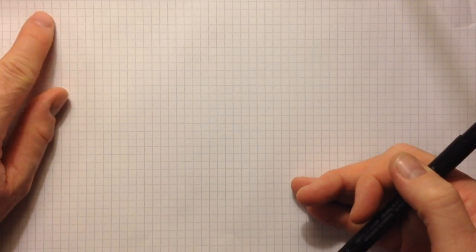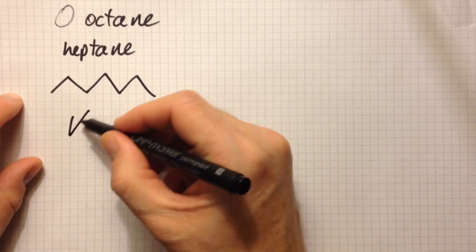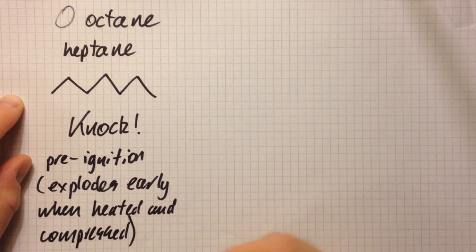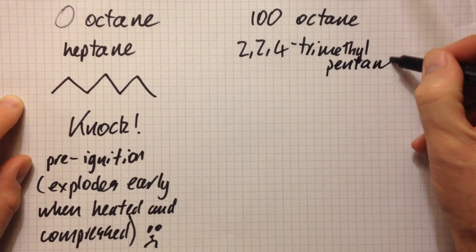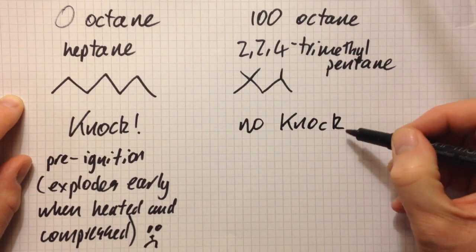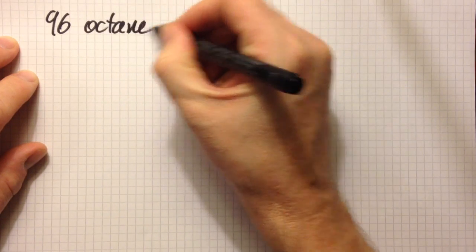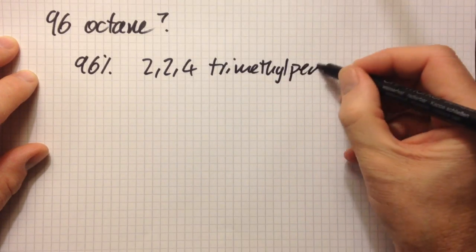To recap: zero octane number means behaving just like heptane, C₇H₁₆, which causes knock. Pre-ignition is when the fuel-air mixture explodes early when heated and compressed in the engine, and that rattles the engine — knocking it. 100 octane is 2,2,4-trimethylpentane — you have to remember that — and it has no knock. It explodes only when sparked by the spark plug, which is good.